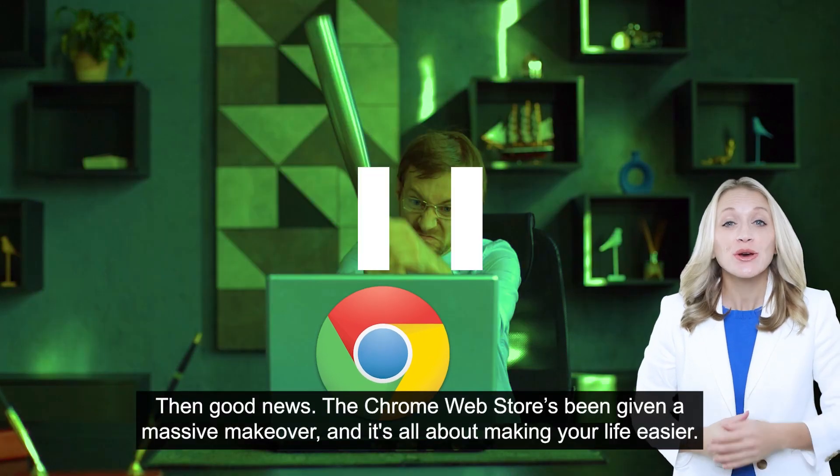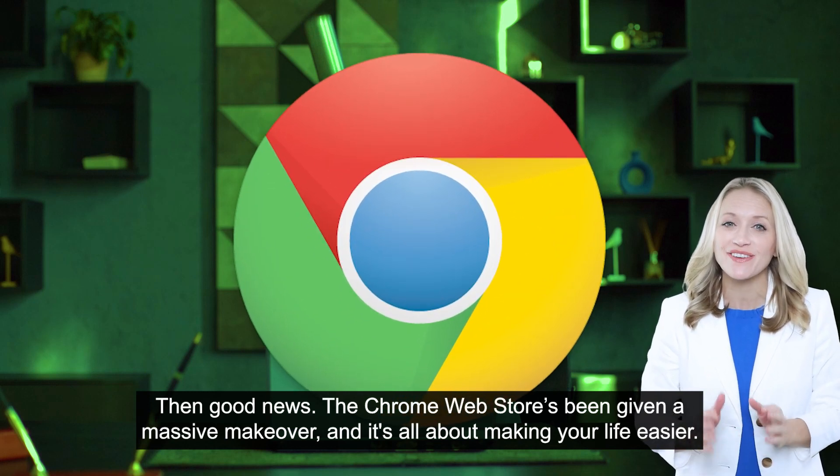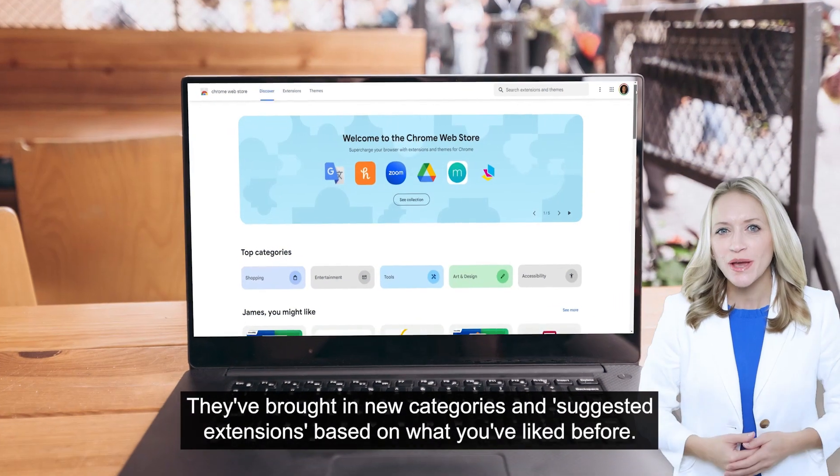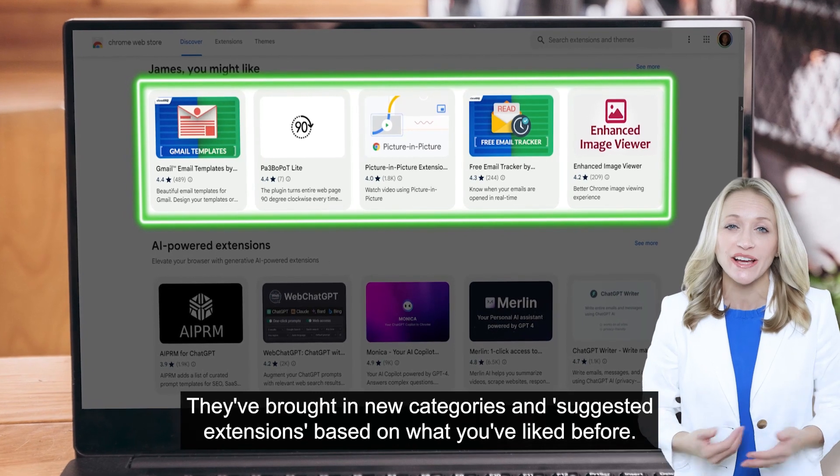Then good news! The Chrome Web Store's been given a massive makeover, and it's all about making your life easier. They've brought in new categories and suggested extensions based on what you've liked before.